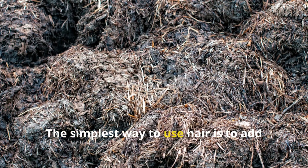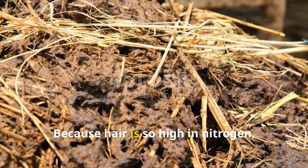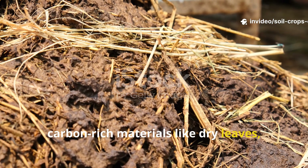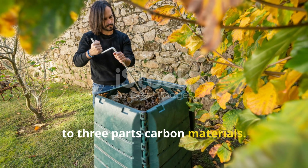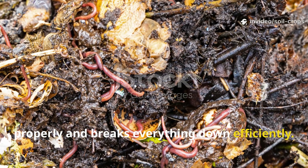The simplest way to use hair is to add it directly to your compost pile. Because hair is so high in nitrogen, it should be balanced with plenty of carbon-rich materials like dry leaves, cardboard, or straw. A good ratio to follow is one part hair to three parts carbon materials. This ensures your compost heats up properly and breaks everything down efficiently.